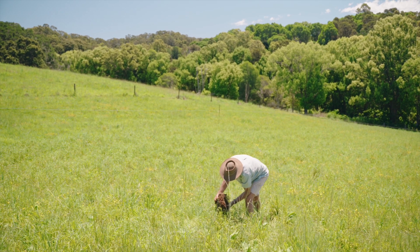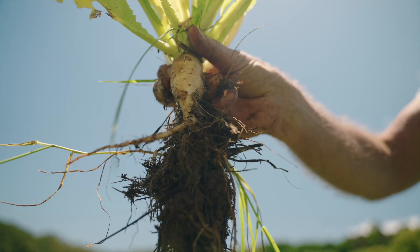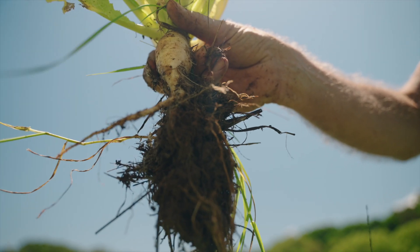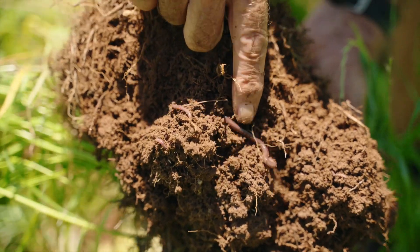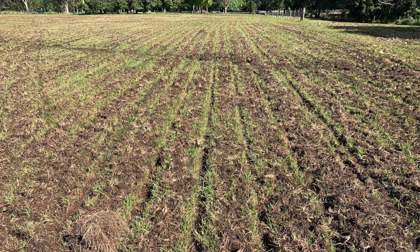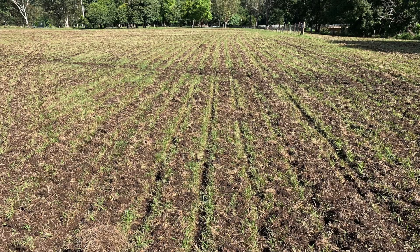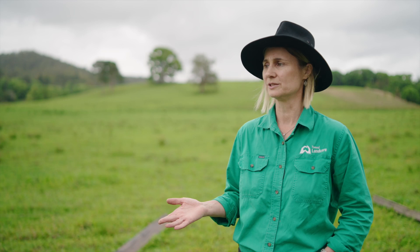The final thing is that, like most projects, they always throw up a few more questions. We need to understand a little bit more about what's going on below the ground — the soil structure, the soil chemistry, but also what's going on in terms of soil biology. By using the Soil Key to sow those seeds and get more diverse pastures, it's created a really good seed bed for establishment, reduced competition between existing grasses, and helped to aerate the soil and improve the soil structure.